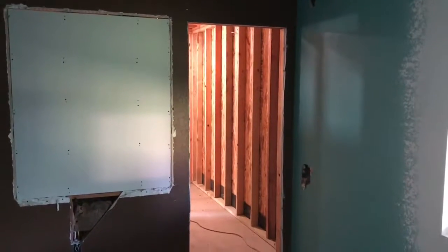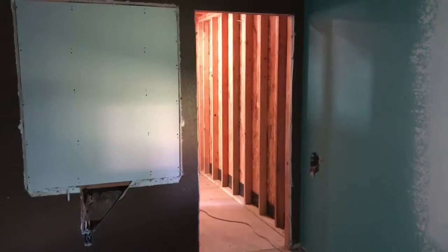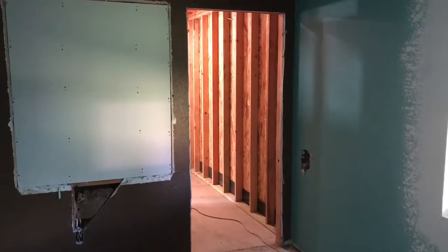Good afternoon Tulsa. This is Mike with Sunrise Construction. We're back today. I'm going to try to show you on this walkthrough some things that you can visualize.